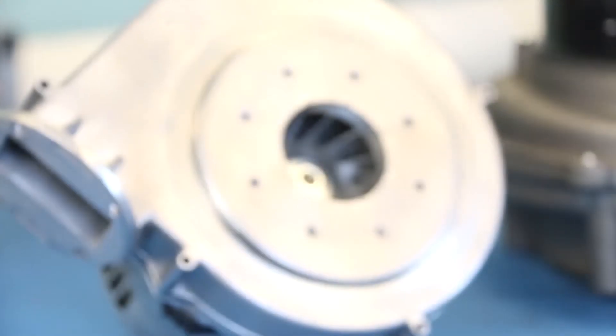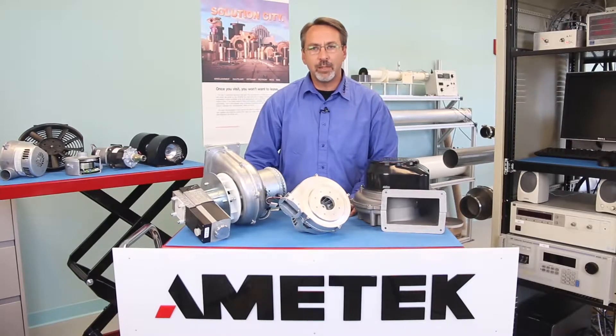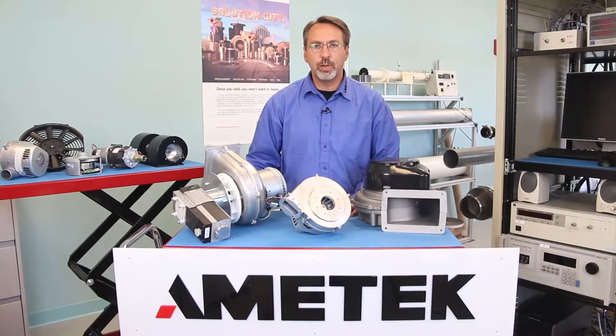The Nautilair blowers are designed for combustion applications. The fan housings are sealed to allow for combustion gas and air to be mixed inside the blower and mounted directly to a burner.